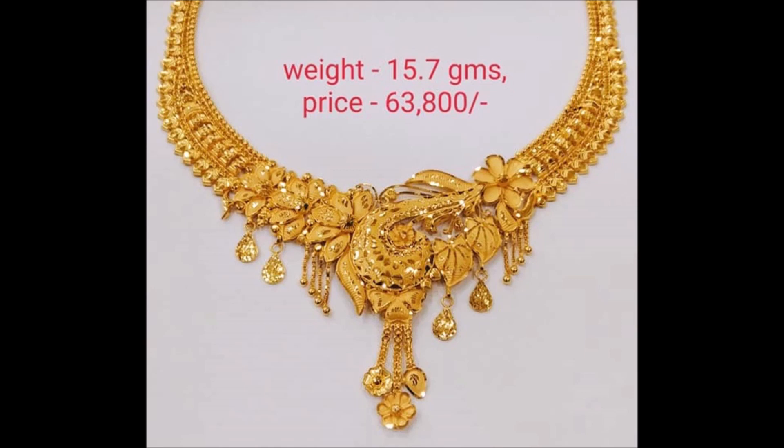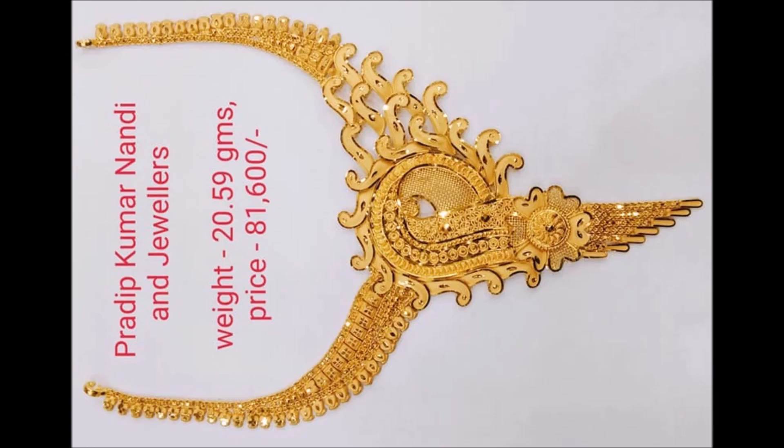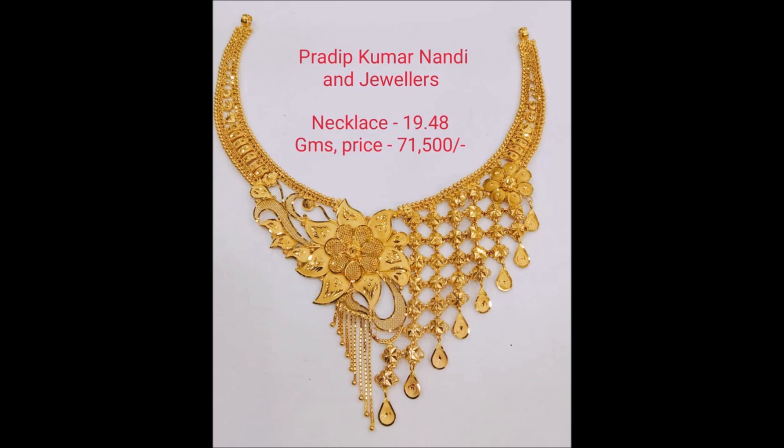Intricately designed necklace with gold net and high polish craft, beautifying the twist of creativeness.